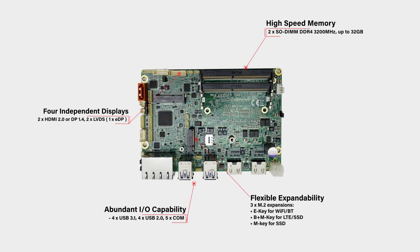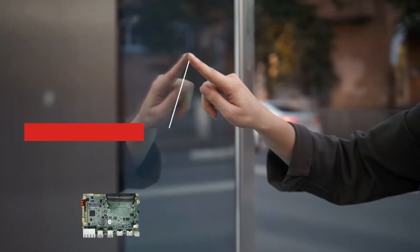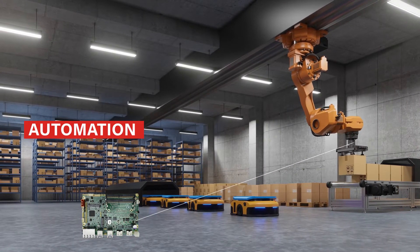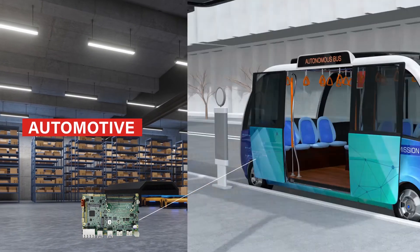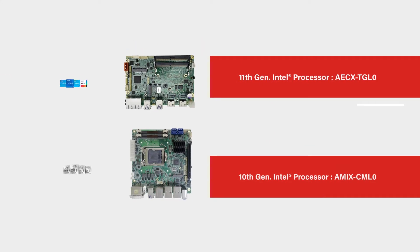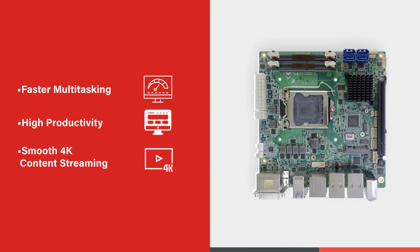Featuring high-speed memory for independent displays, abundant IO capability, and flexible expandability. Applications include smart retail, industrial automation, and automotive.